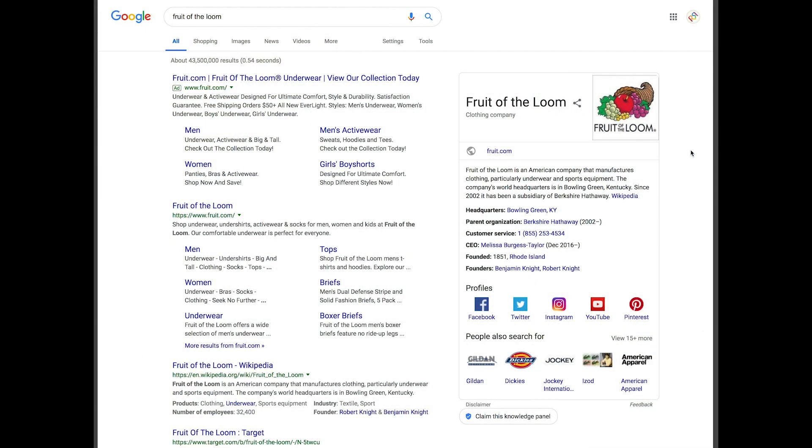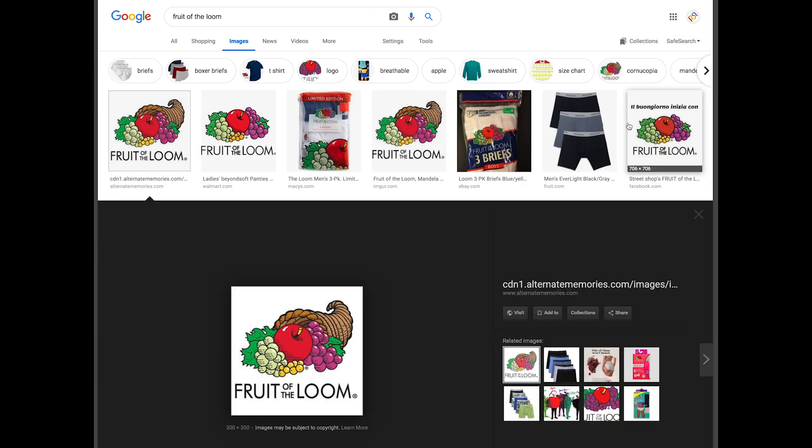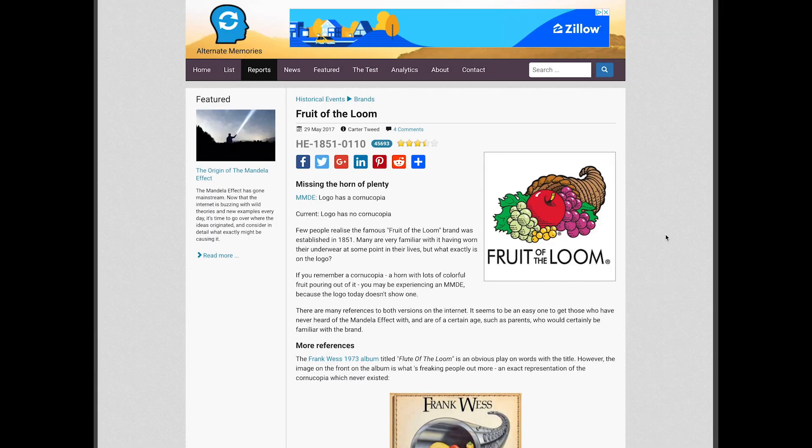Some additional information when it comes to Fruit of the Loom: many of you may be interested to know that when Googling the company name, the main image seen is the remembered cornucopia version. Clicking on it goes not to the company website, but rather the Mandela Effect website alternatememories.com. I'm a guy who researches these logos a lot and haven't come across any other company where this happens.